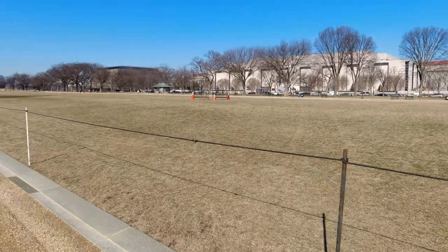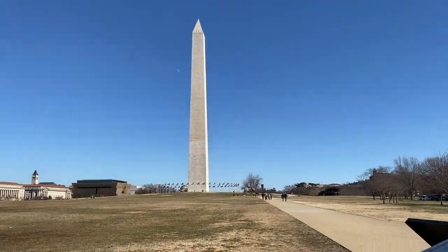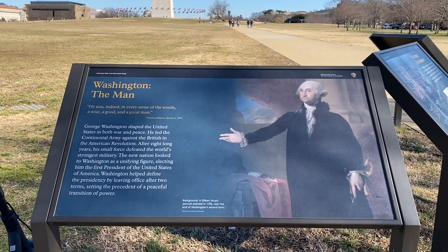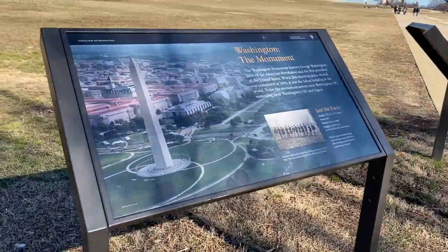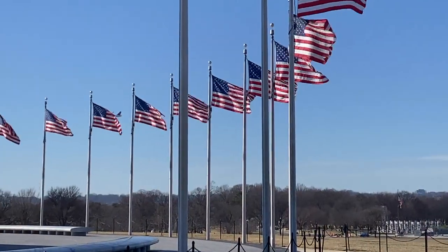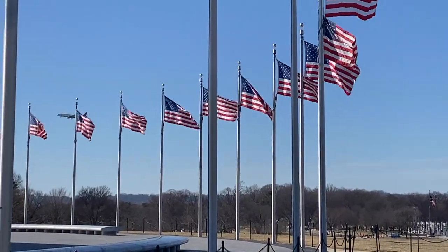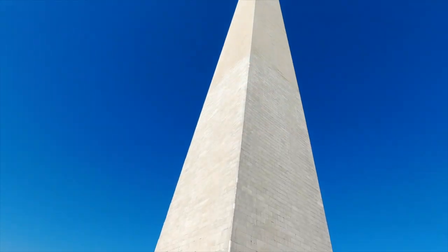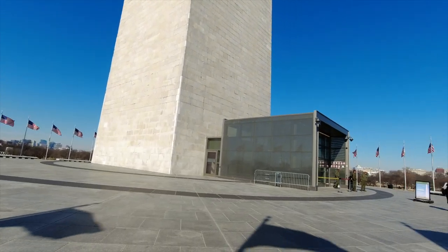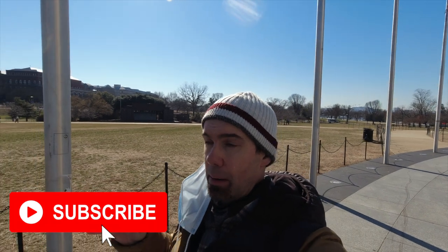What's up guys, up here in DC headed to the Washington Monument. Made it to the Washington Monument, headed up in about five minutes. It is the tallest obelisk in the world.